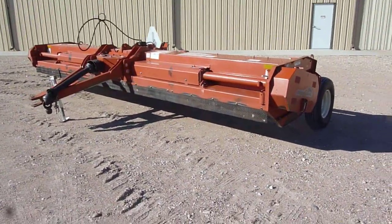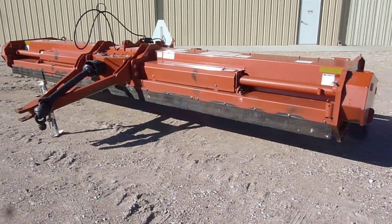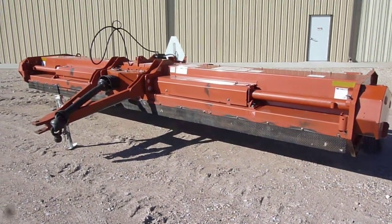This 2012 Rhino RC120 pull-type flail shredder is at Titan Machinery in Hastings, Nebraska.